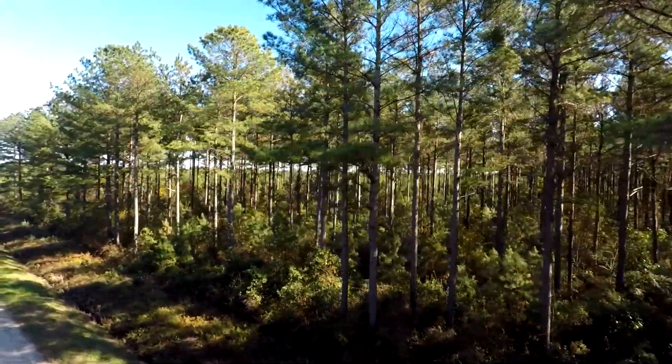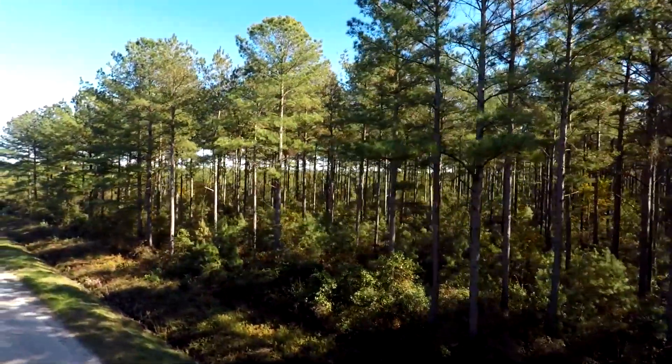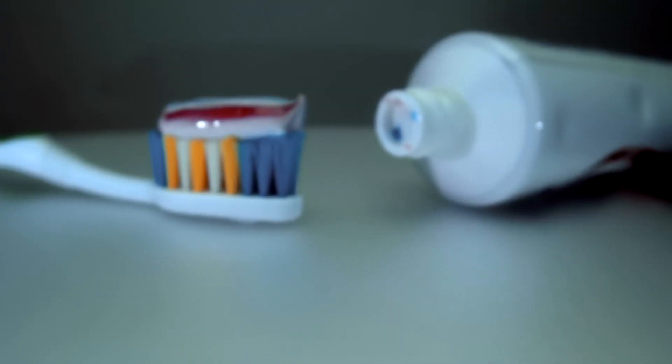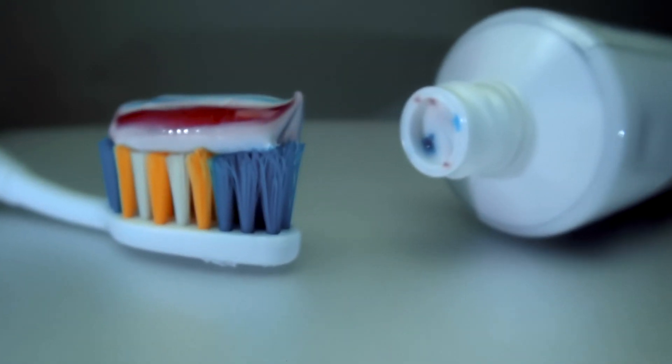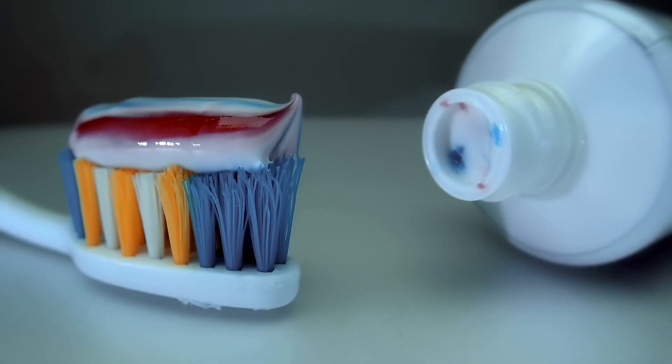Here are just a few examples of products derived from trees that you use every day at home or school. Toothpaste contains cellulose gum, a natural product derived from wood. This gum acts as a binder and provides a creamy texture.